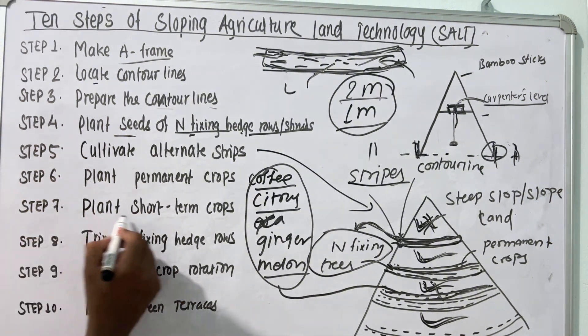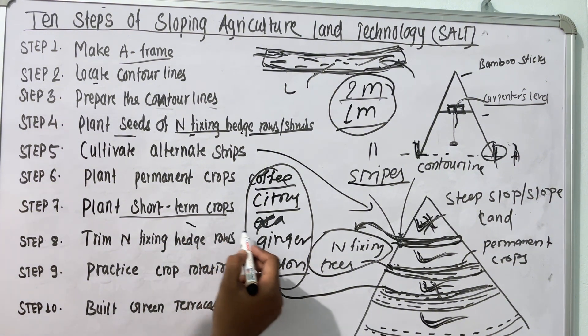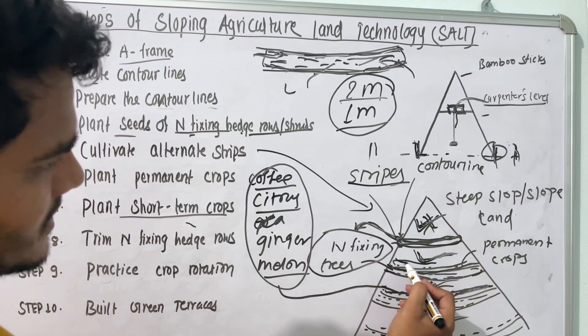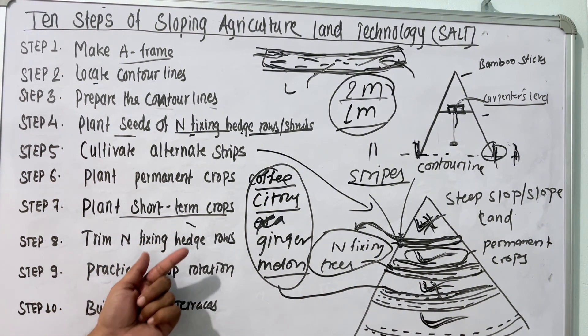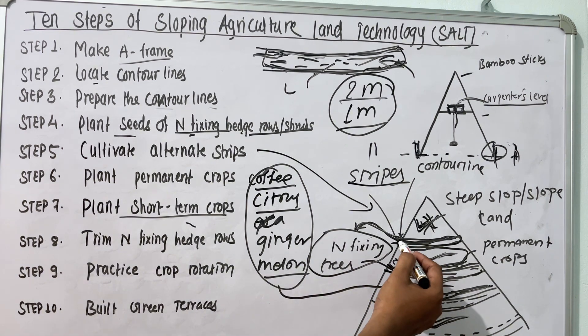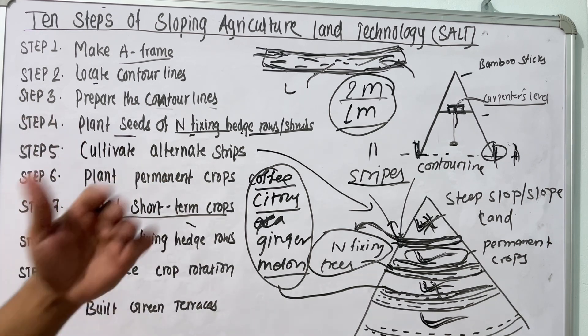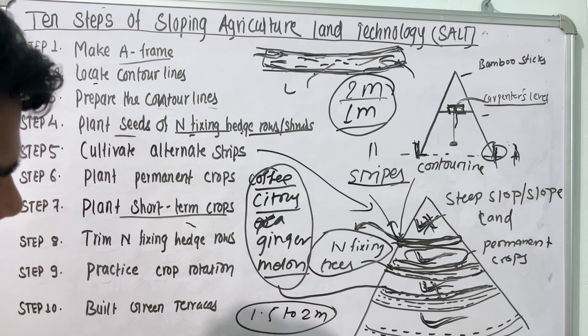Now the seventh step is to plant the short-term crops. Short-term crops include corn, paddy, soybean, and other legume crops. The short-term crop should be planted at the top of the permanent crops area — the remaining part should be filled with the short-term crop. While preparing the contour lines, the farmer has sown the seeds of nitrogen-fixing trees, and after some years these nitrogen-fixing trees will grow up to two to three meters.